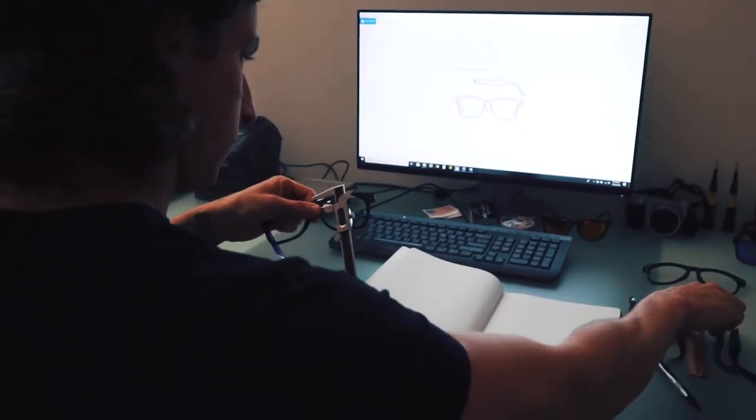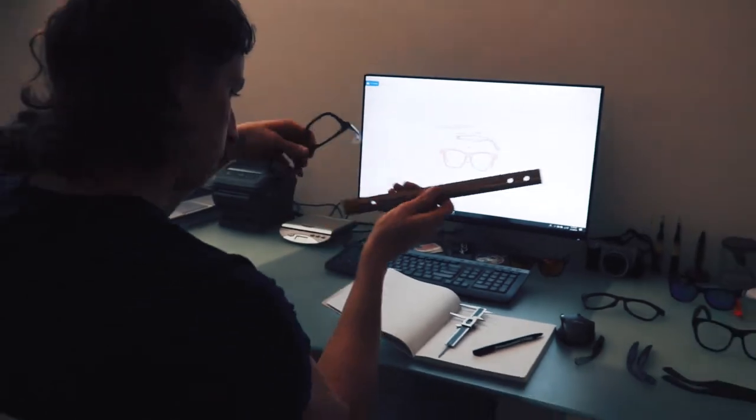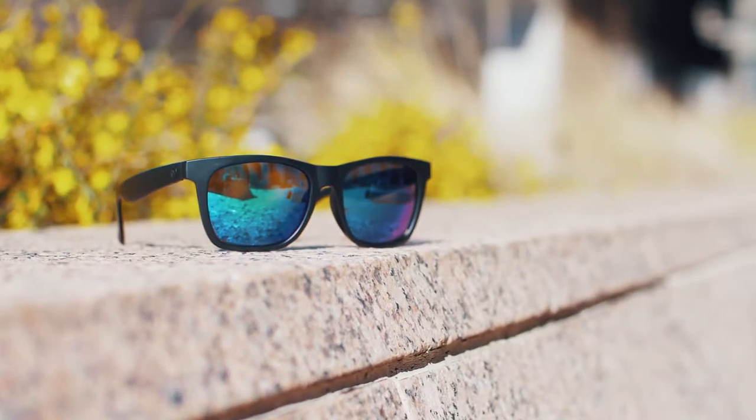Hey, I'm Ben from Faded Day Sunglasses in Charlotte, North Carolina, and I want to introduce you to our new line of sunglasses designed specifically for people with larger heads.